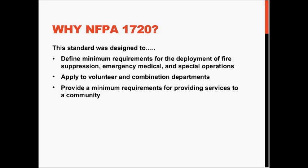If the department wishes to comply with 1710, they can, but it's optional — it's up to them.